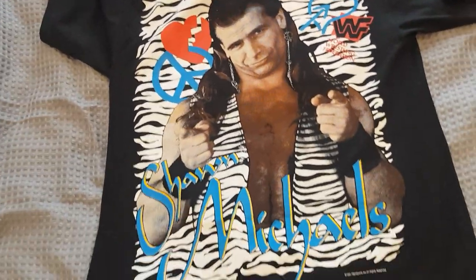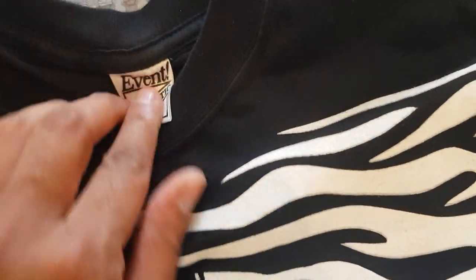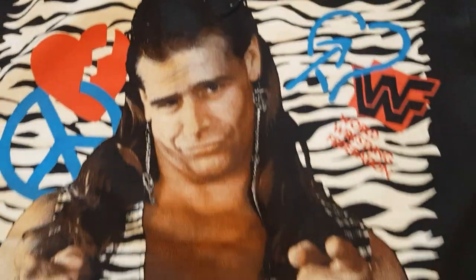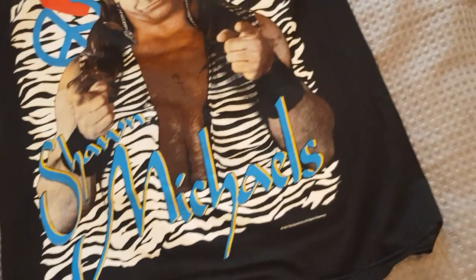You've got the original OG event tag there with the XL underneath. It's a double stitch on the sleeve, as you can see. The 90s was double stitch - it's the 80s where it was single stitch - but it doesn't really matter whether it's double or single, I like it anyway. Here's the back print.